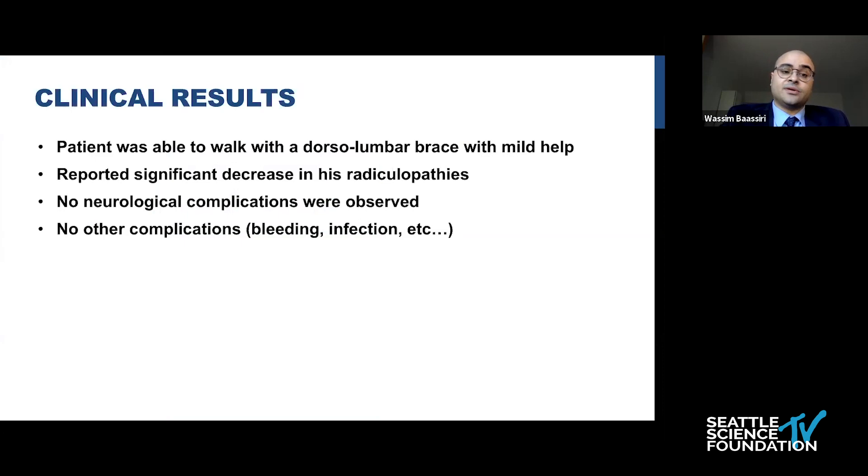He had no neurological complications, and also no complications concerning other parameters, neither bleeding nor infection.